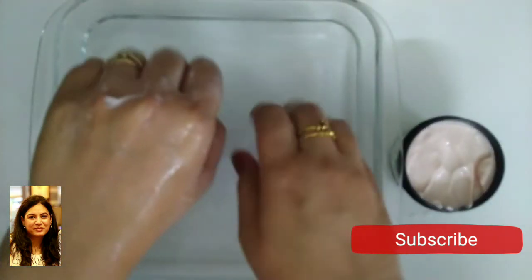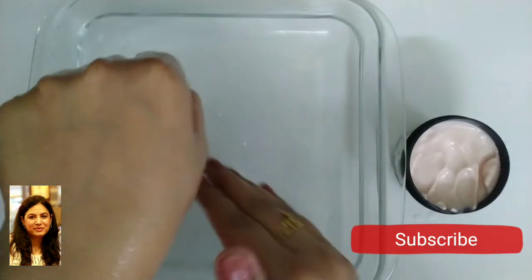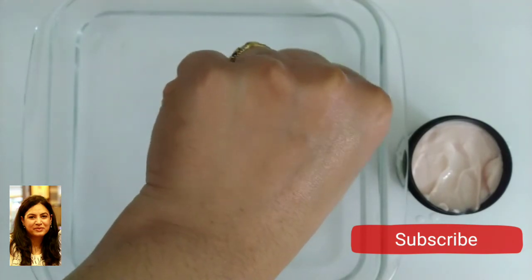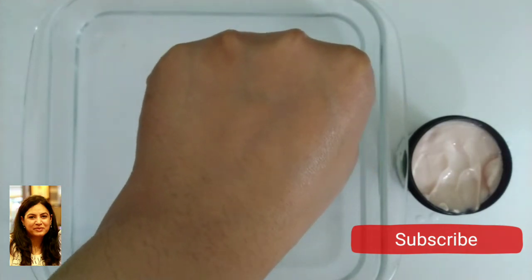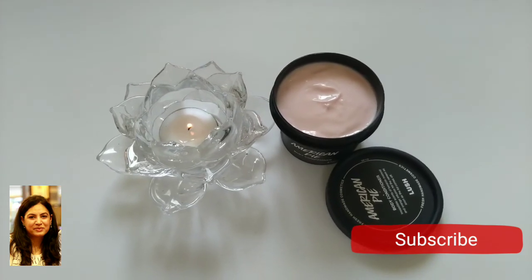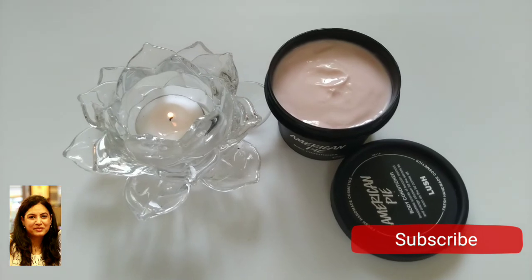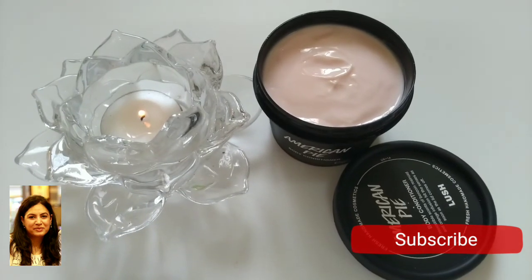Once you have massaged it in, just rinse off with water. You will feel that your skin has become very soft and very smooth. As these products are not available in India, I love to keep a stock of them and use them only on special days or special occasions. If you travel during the Christmas break and buy this product, do let me know in the comment section below. I hope you found this video useful — bye bye!